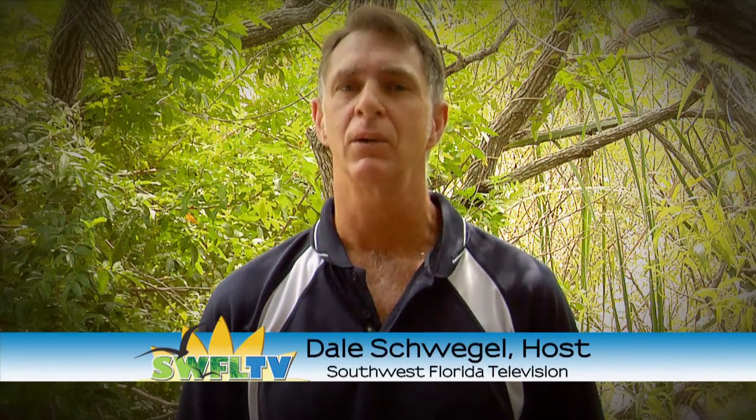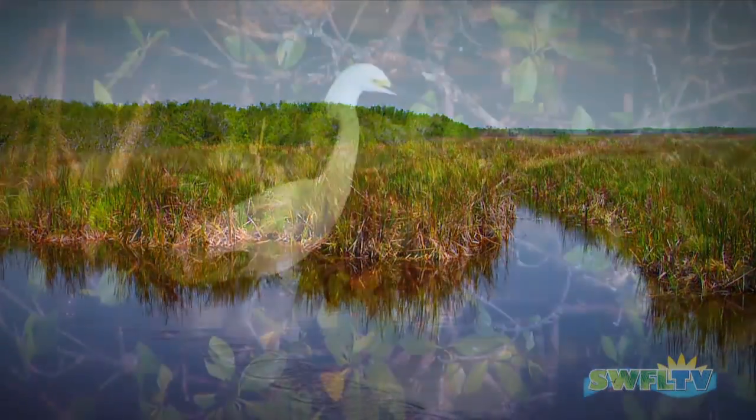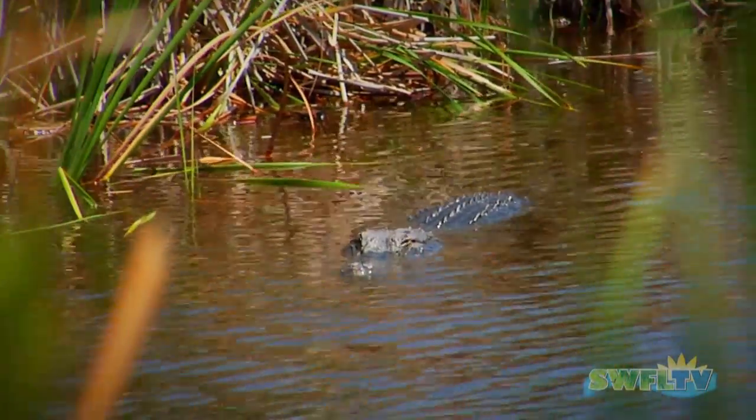Thanks for watching Southwest Florida TV. I'm Dale Schweigel. Now, whether you're a full-time resident or just visiting our area, there's a long list of things to do here in Southwest Florida. And at the top of that list is visiting our many preserves, wetlands, and wildlife management areas. Many of the animals that live in these areas are protected, and one of the most popular inhabitants is the American alligator.